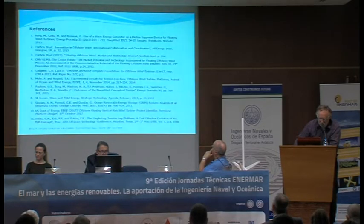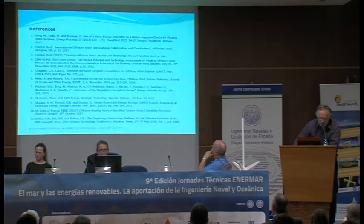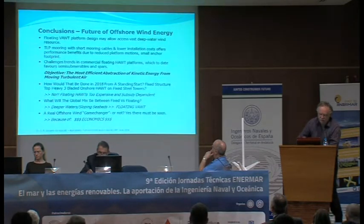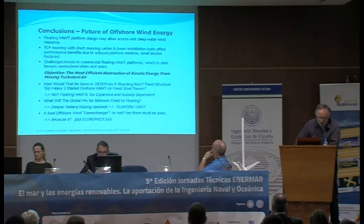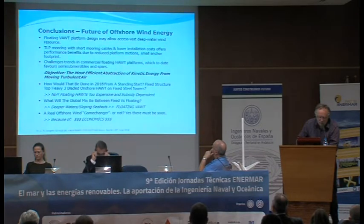Here are my conclusions. I conclude, as does Sandia, that floating vertical axis can allow access to big areas in the future. TLP mooring is the best solution, in my opinion, for reducing platform motions. I think this can challenge commercial floating horizontal axis because I think it can be cheaper and better in the future. The objective in all of this offshore wind is the most efficient abstraction of kinetic energy from moving air, and I think vertical axis carbon fiber floaters are the way to do it.